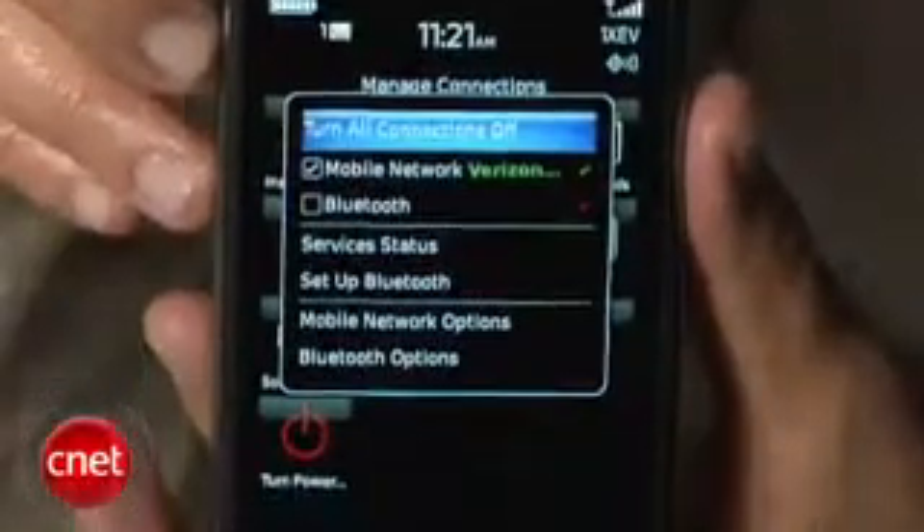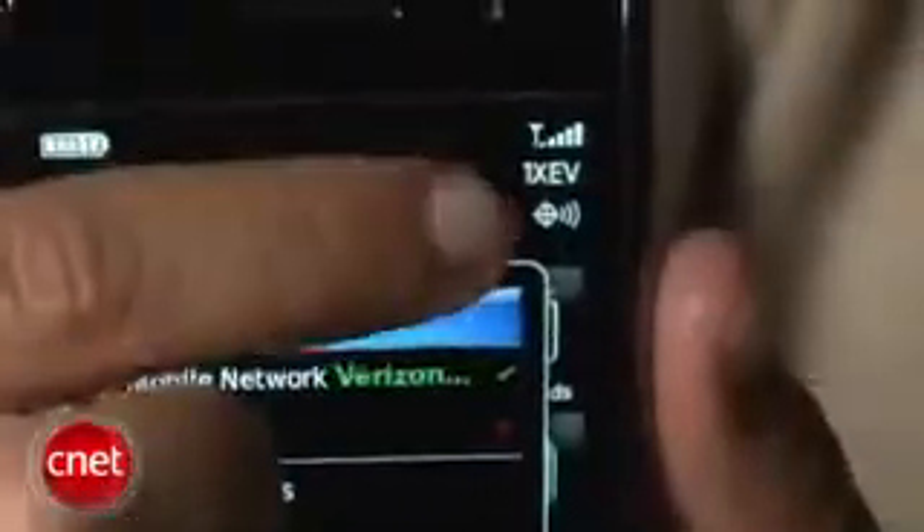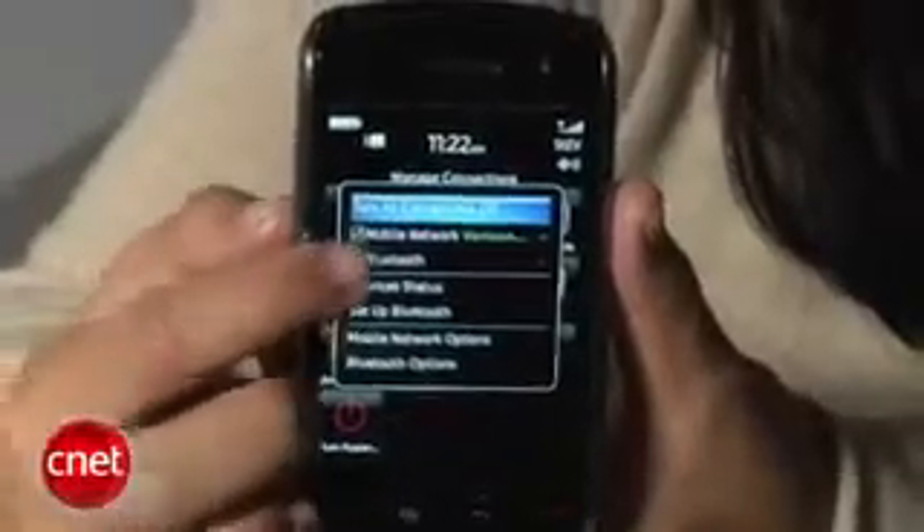The BlackBerry Storm also has full 3G including EVDO Rev-A and HSDPA, so you get faster download and upload speeds. Unfortunately there's no Wi-Fi, and I know some people think it's not necessary since there's 3G, but I still like having that option, especially when you're not in a coverage area.